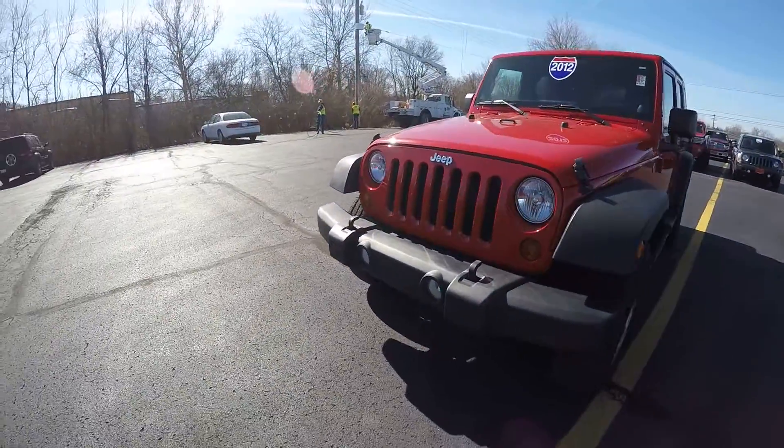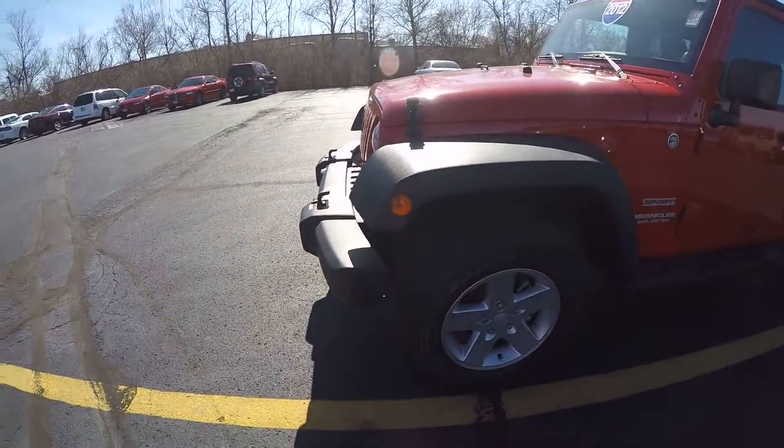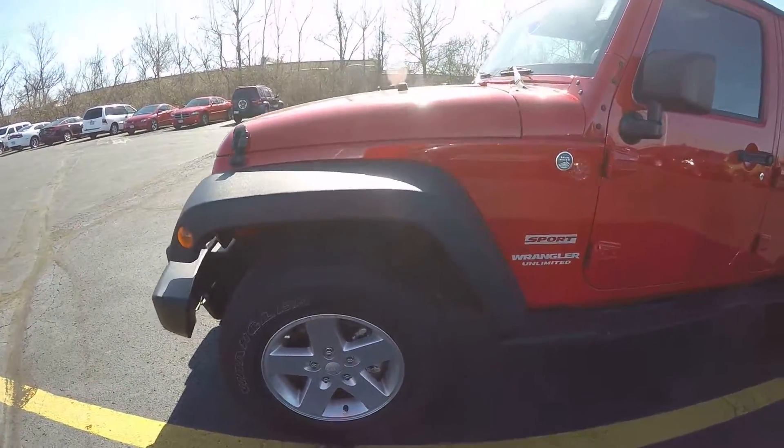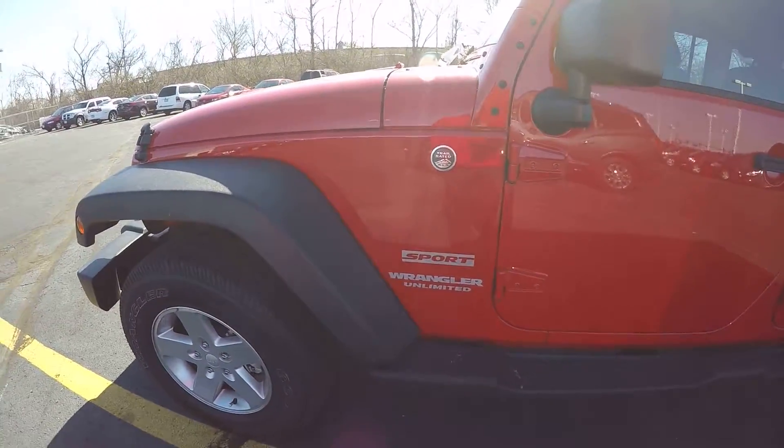Going around towards the driver's side, showing there's still good tire tread left. Right here showing it's the Trail Rated 4x4 Sport Unlimited.